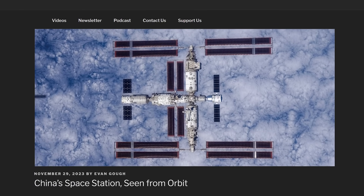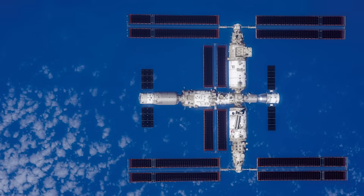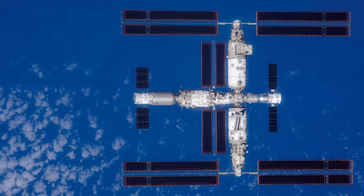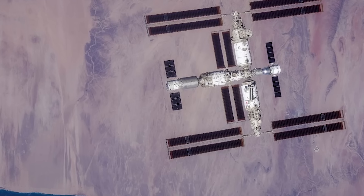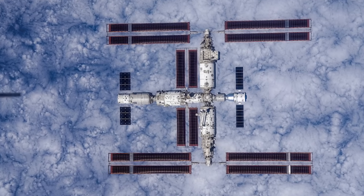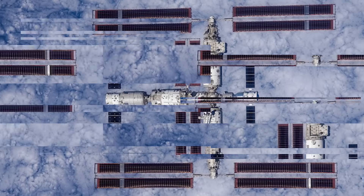We got our first full view of the Chinese space station seen from orbit. This image of the Tiangong Chinese space station was captured by the crew of the Shenzhou 16 mission — the people who were on board and were recently replaced by the Shenzhou 17 crew. They captured this image as they were leaving the station, headed back to Earth.